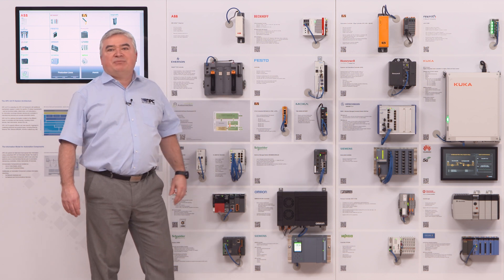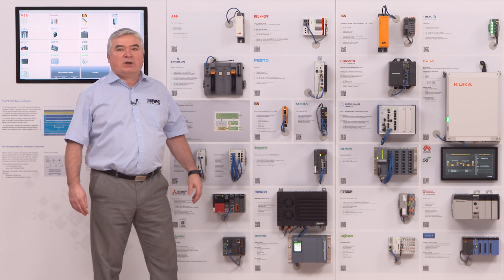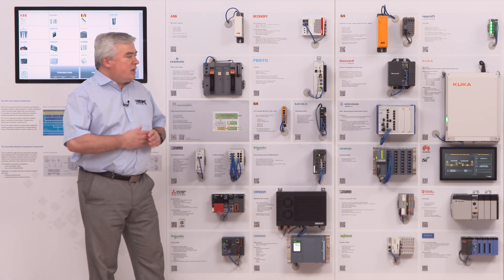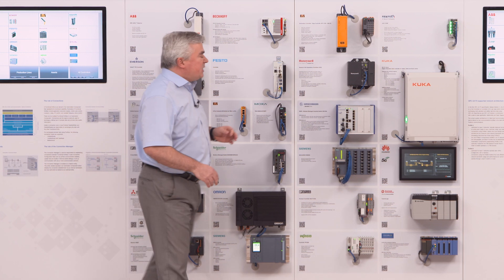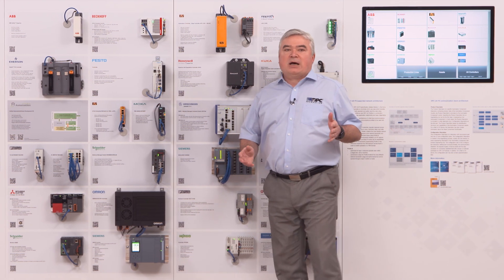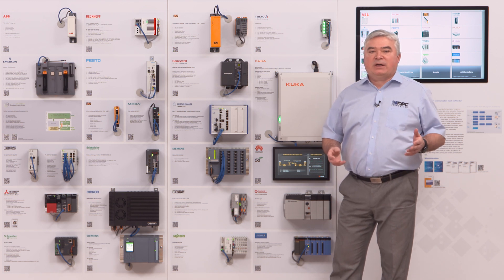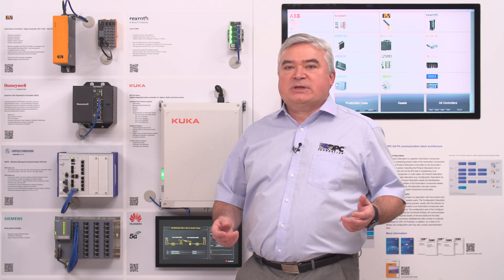we have included different controllers of different manufacturers as well as different network infrastructure components. Browsing through all these devices, we have altogether 17 different controllers. These controllers show the complete range used in different automation applications — we have PLCs, motion controllers, robot controllers, and also DCS systems that are used in process industry.